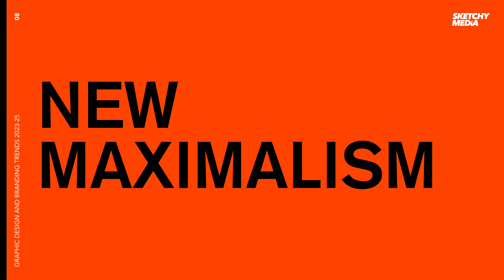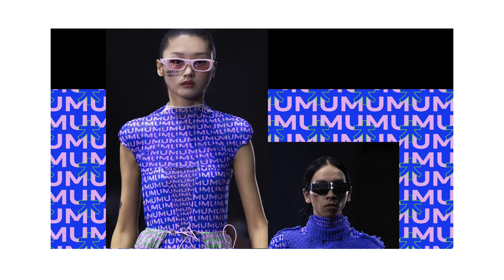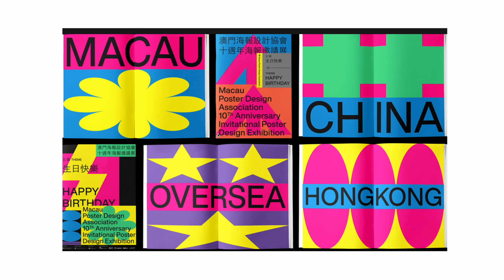The next style and trend we're seeing is new maximalism. The last few years' minimal trend has taken a bit of a U-turn. Designers are using this as an escape from uninspiring routines and restrictions, so we're seeing bold and explosive colors, optical illustrations and illusions, lots of shapes — it's just generally chaotic, but some of these brands are doing it really well. Wired did a really cool front cover with 'What Lies Ahead' and it's just evoking that feeling of chaos. In true designer style there is now and then some organisation in it, which we can all appreciate. Just a general mishmash of shapes and feeling.